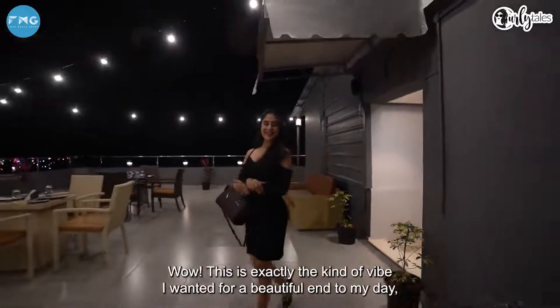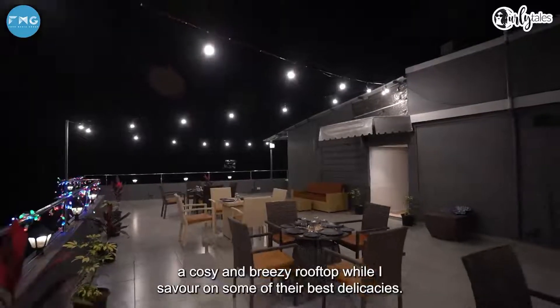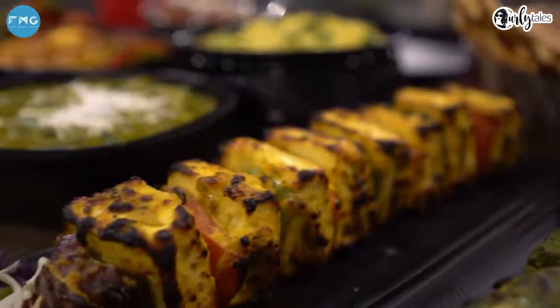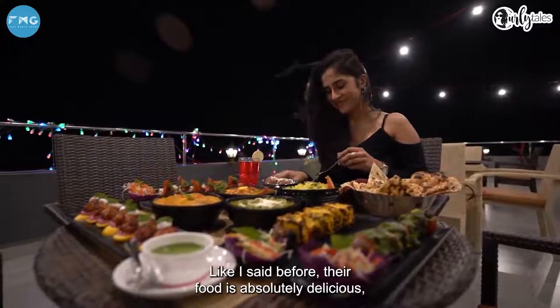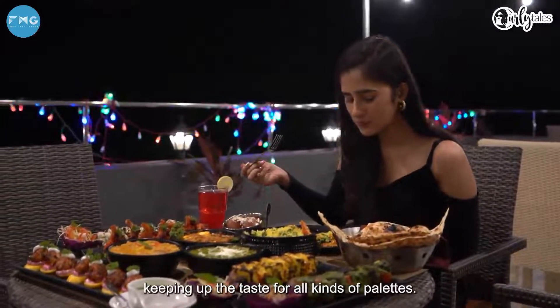Wow, this is exactly the kind of vibe I wanted for a beautiful end to my day — a cosy and breezy rooftop while I savour some of their best delicacies. Like I said before, the food is absolutely delicious, keeping up the taste for all kinds of palates.